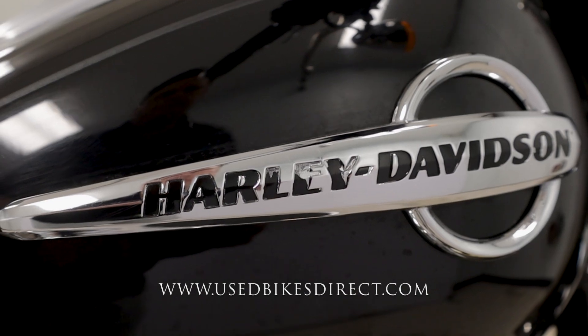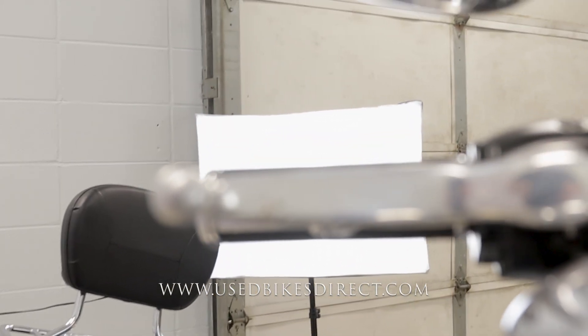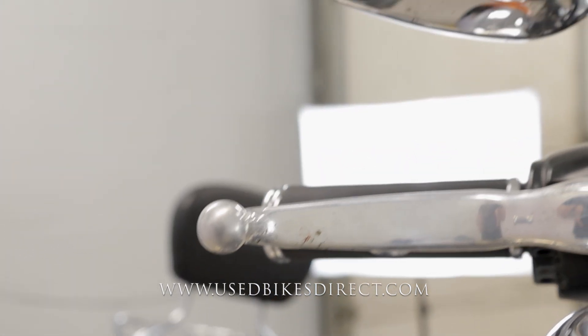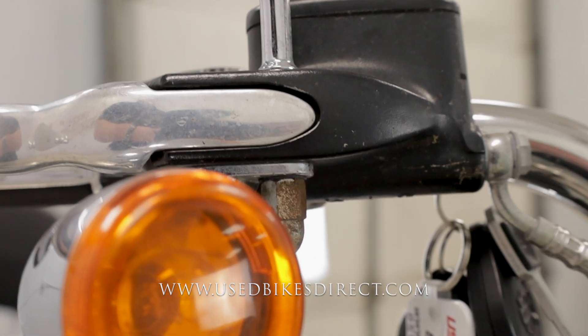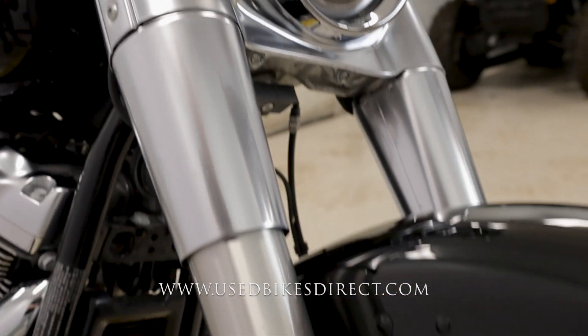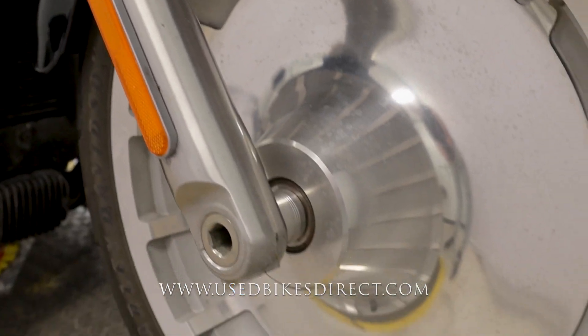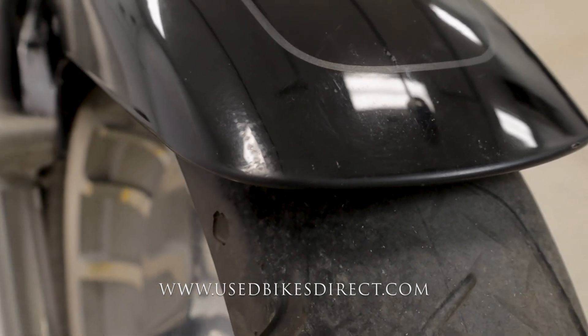We'll give that a listen in a minute. You can see part of the Harley logo is peeling off ever so slightly. On the hardware like the brake lever and the side mirrors, you're just going to see those little specks of rust and in that bolt underneath as well. That's going to be kind of the general theme of this bike — a few little scuffs, a little bit of weathering. It's also about time for tires, so keep that in mind.